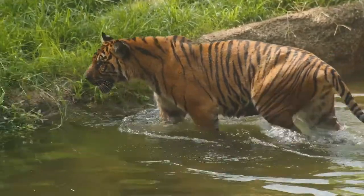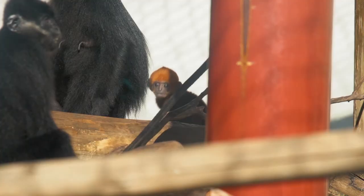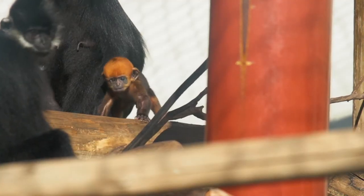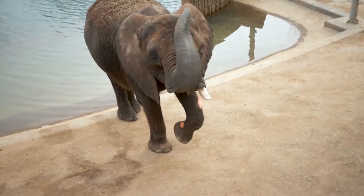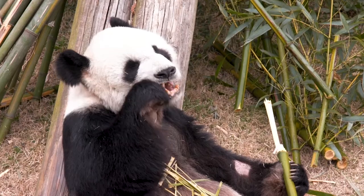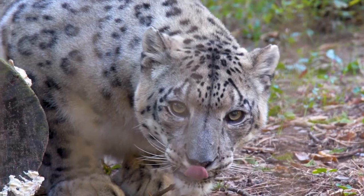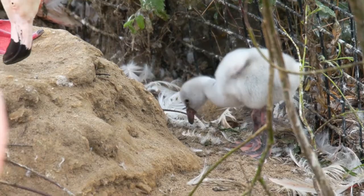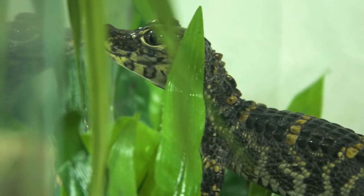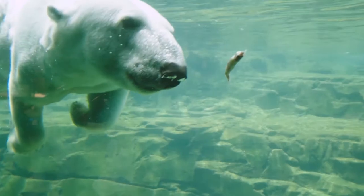The Memphis Zoo is part of a program called the Species Survival Plan, which was developed to help the survival of endangered and threatened species. Our team also uses assisted breeding techniques to help maintain populations with many of our animals, including African elephants, the giant pandas, polar bears, snow leopards, and more. These techniques vary and can include artificial insemination, hormone and pregnancy monitoring, and in vitro fertilization. These techniques are vital to maintaining the species population numbers, as well as genetic diversity.